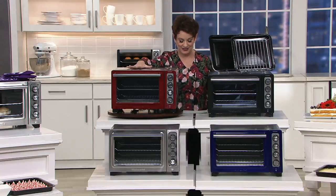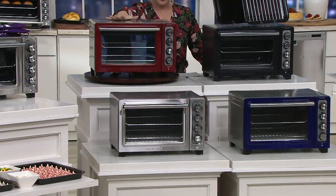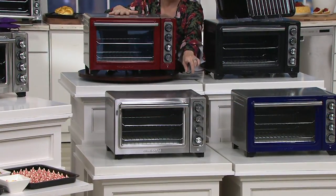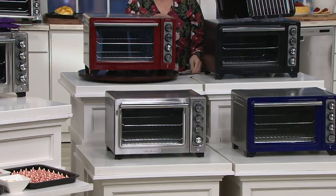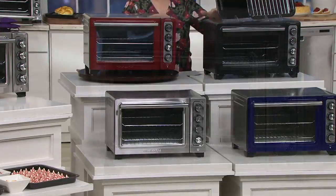Very quickly, we have these in some colors that are only here at QVC, like the Gloss Cinnamon, and down below the beautiful Cobalt Blue. But if you want to match your stainless steel appliances, we have Contour Silver, and we also have an elegant matte black.